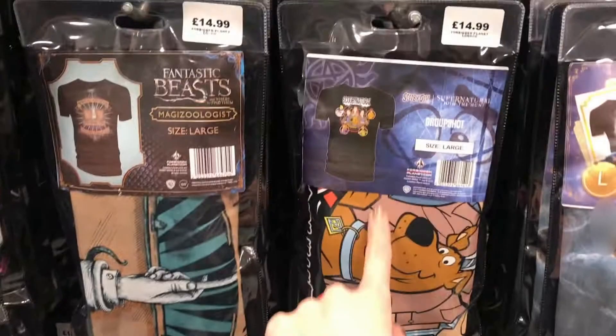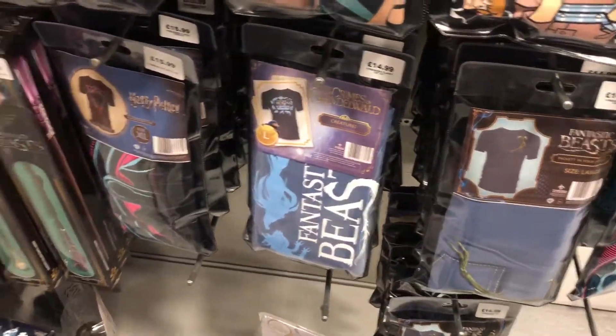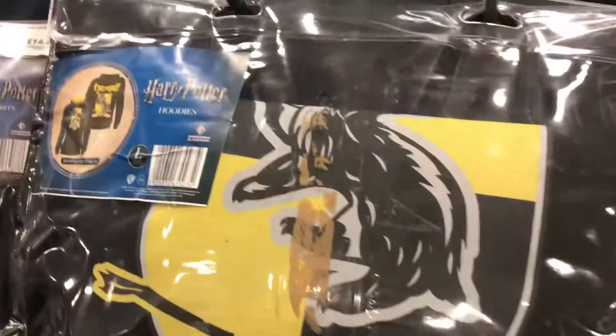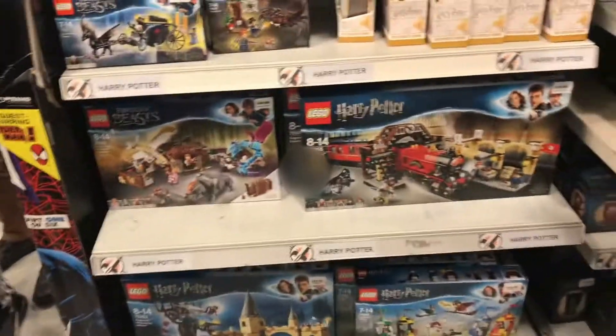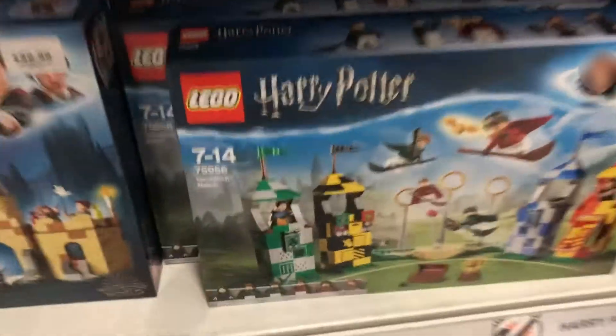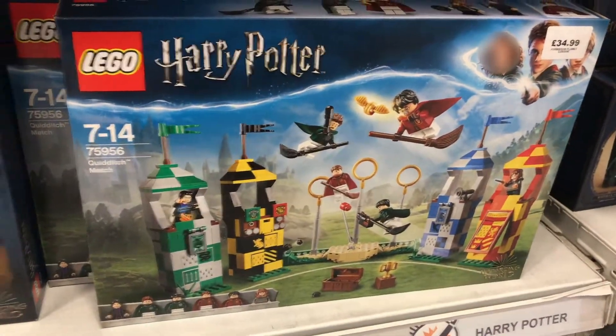There are t-shirts like Bellatrix or the house ones — for some reason there's a Scooby-Doo one that's obviously not relevant, but someone's put it in there. There are hoodies for the different houses as well. This is the Lego section — I quite like this one, this is one of my favourites, which is the Quidditch Bridge.